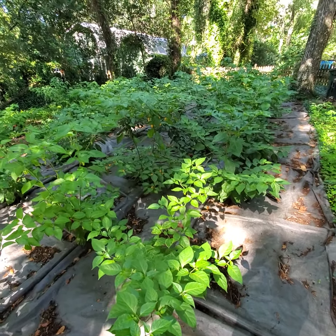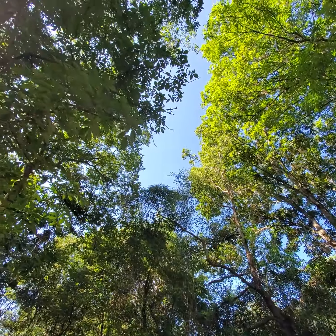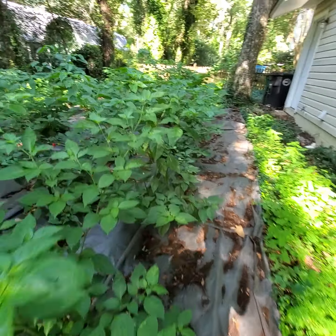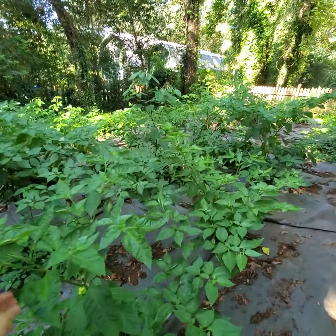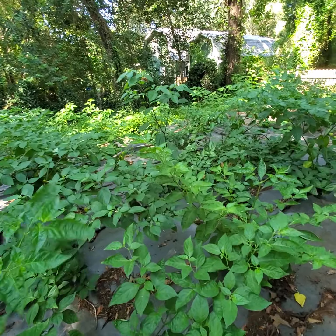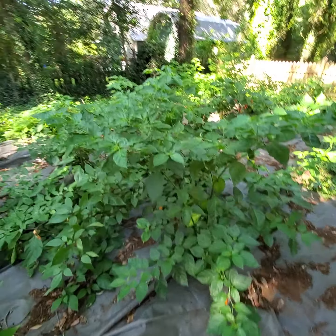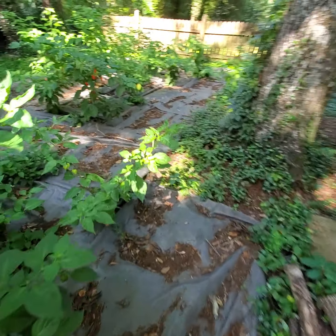Mid-July 2021 pepper grow update in deep shade. Last year I had mixed results — some pepper plants produced quite well. Some Brazilian varieties, Fedelgo Roja, that's a pretty reliable one, and I think they're more forgiving when it comes to deep shade. So this year I tried a couple things differently.